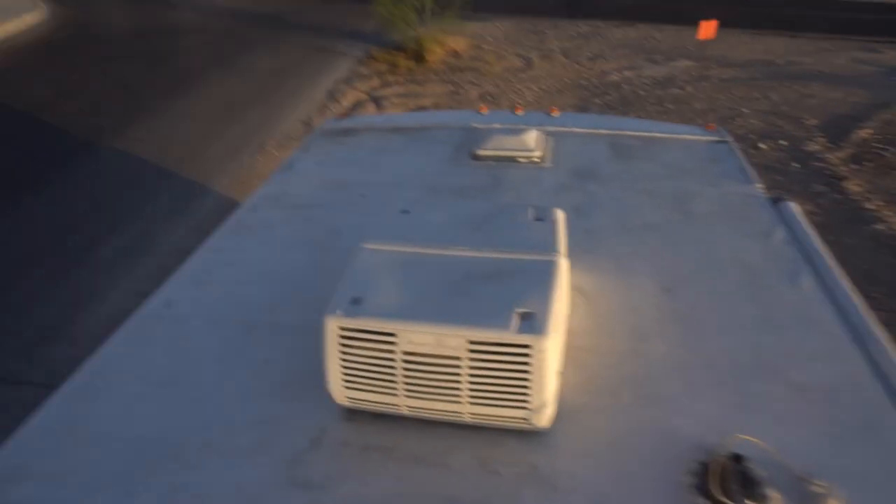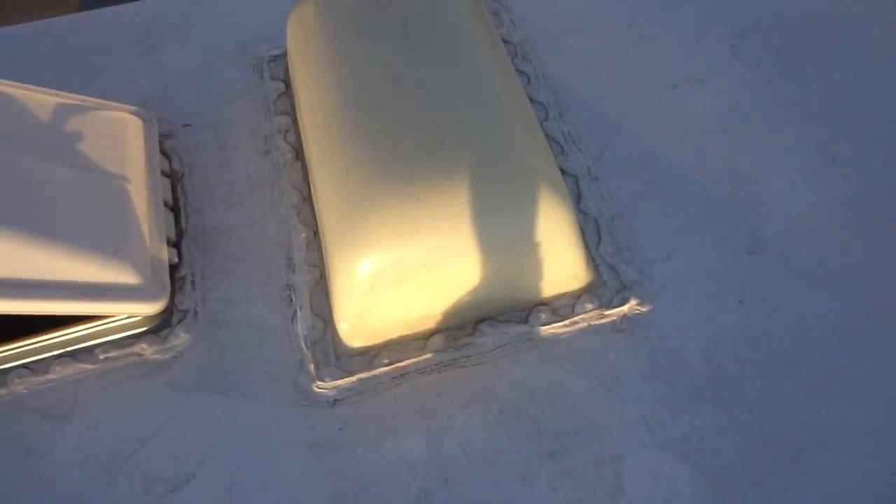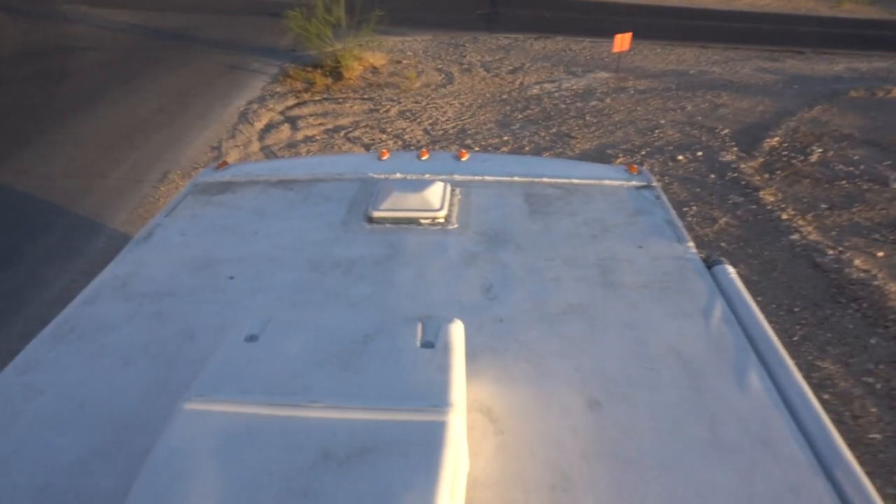Bam, here we are up on the roof. We got the air conditioner, we've got skylights, and a pretty amazing view. It is really nice out here.